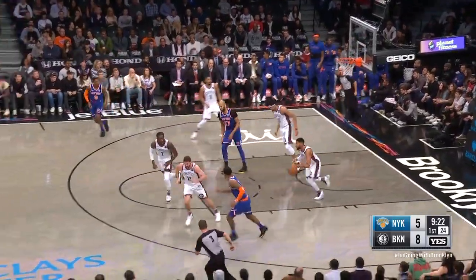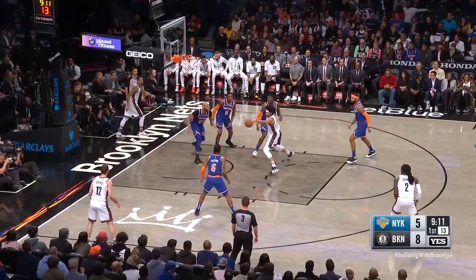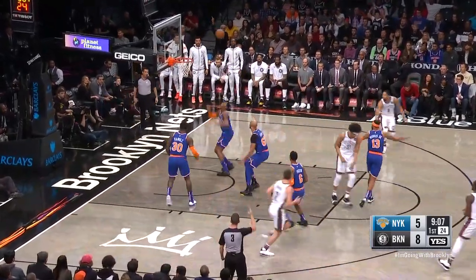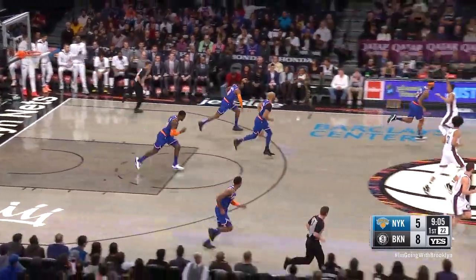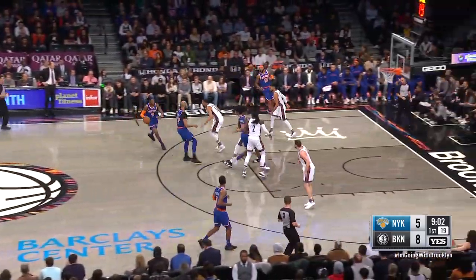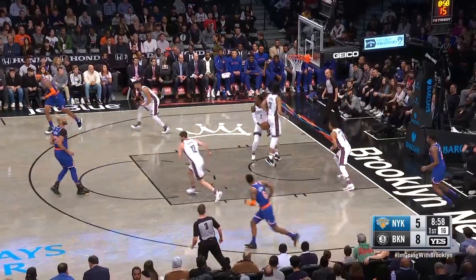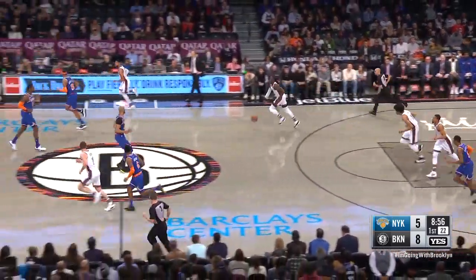Barrett lines it up. Rebounded by Temple on the weak side. Hamstring strain, so him being back kind of changes the dynamic of what they can do. Rimming out on a three, Torian Prince. And here come the Knicks with Barrett, the curl.